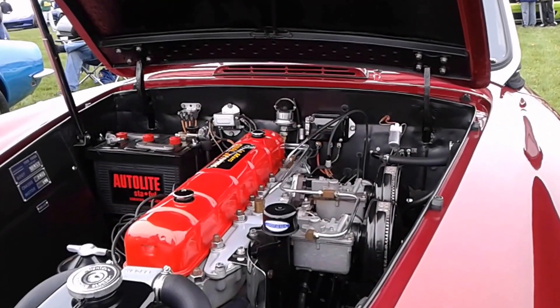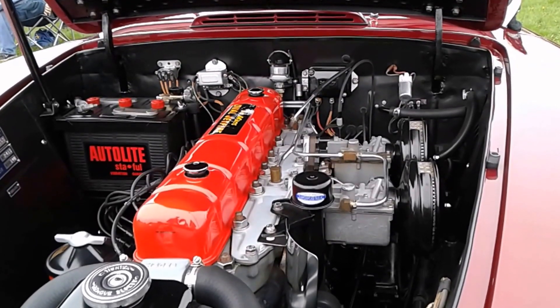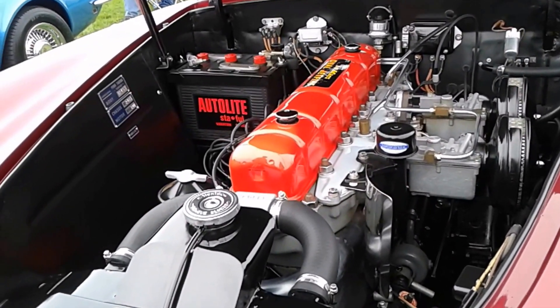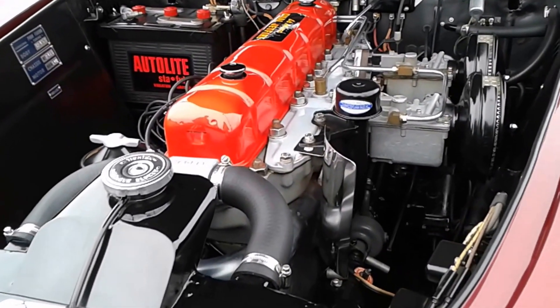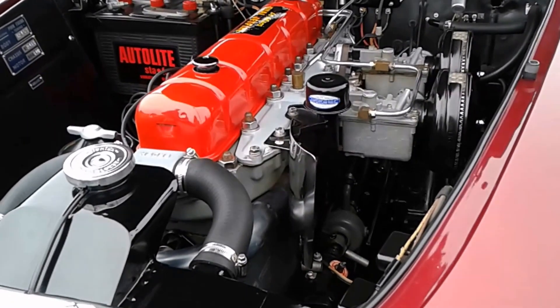That's the Nash Ambassador engine. The twin side-draft carburetors — I thought they were Strombergs, but they're actually Carter YHs. The early ones had SUs — of course, that was Donald Healey's influence — and even some later ones. But from 1953, the 53s and 54s all had the Carter YHs. There were different configurations too: some carburetors were positioned more between cylinders one and six, some between two and five, and this one is between three and four.